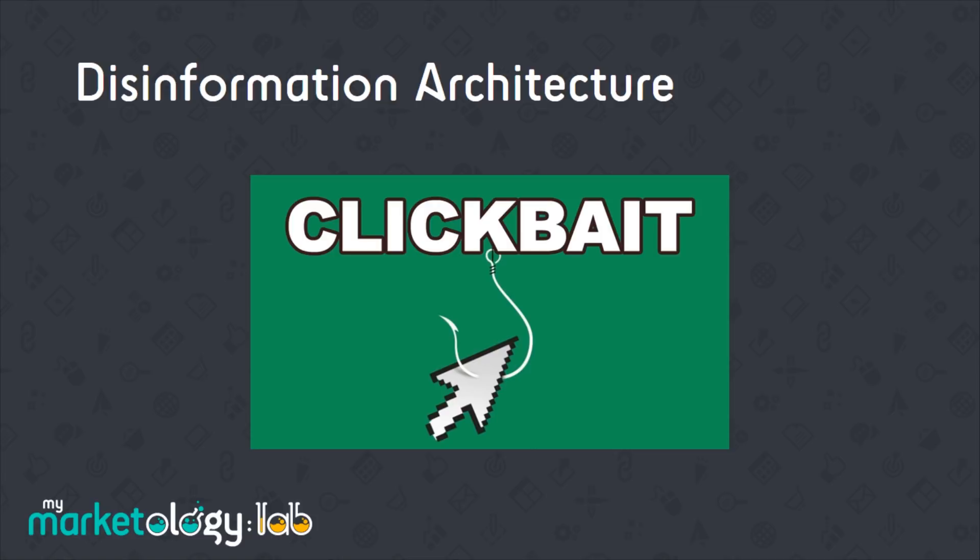The next is a term called disinformation architecture. The world, and particularly the digital world, has become so complicated that it's increasingly difficult to organise and make sense of it. Disinformation architecture is a term increasingly used in the user experience community. To boil it down to the very basics, it's the process of organising and arranging misleading and heavily filtered information so that people can understand a more simplified and accessible version of reality.